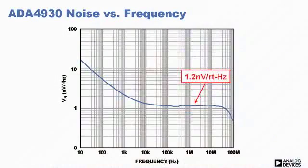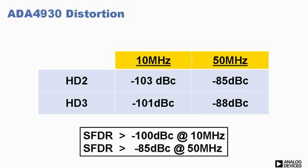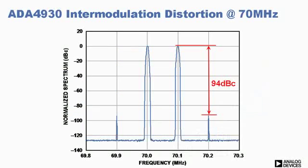This device features an unmatched combination of several important performance characteristics. First is low noise — here you can see the extremely low wideband noise of 1.2 nanovolts per root hertz. Next is low distortion: greater than 100 dB SFDR at 10 megahertz, and greater than 85 dB SFDR at 50 megahertz. Here is the two-tone intermodulation distortion at 70 megahertz, and you can see that it exceeds 90 dB.